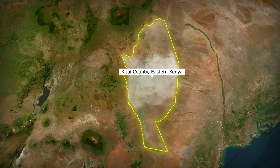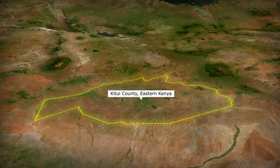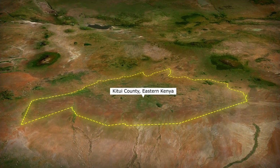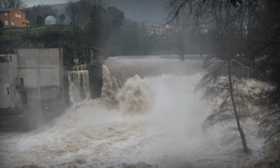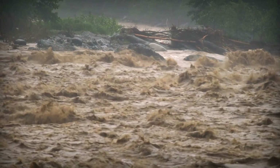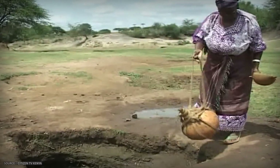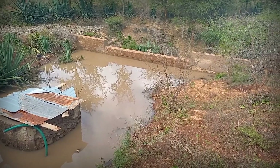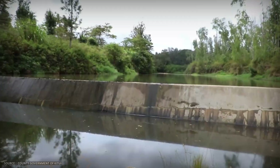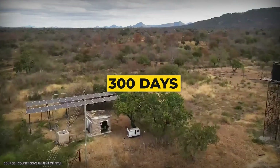The defining constraint here isn't just heat — it's timing. Rainfall arrives in just two violent months per year. Torrential storms transform bone-dry riverbeds into flash floods, carrying water and thousands of tons of coarse sand downstream. Then nothing. For 10 months, the rivers vanish completely. This creates a brutal bottleneck: you have a 60-day window to capture enough water for 300 days of drought.